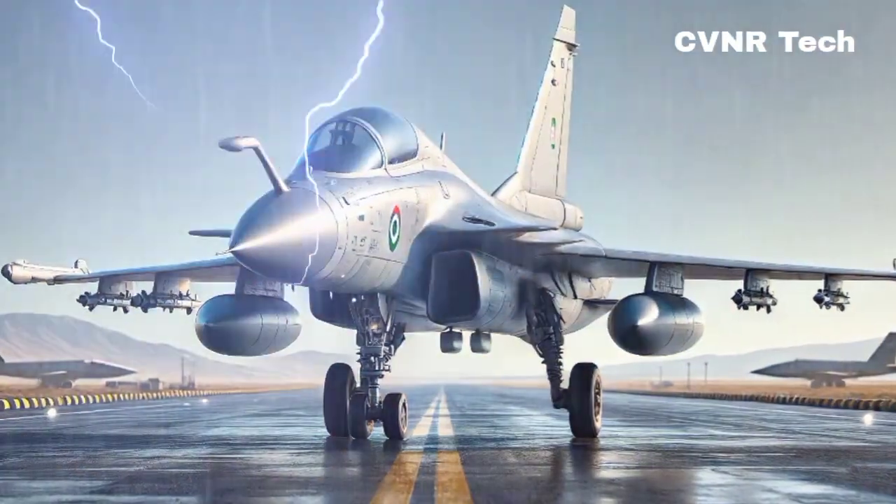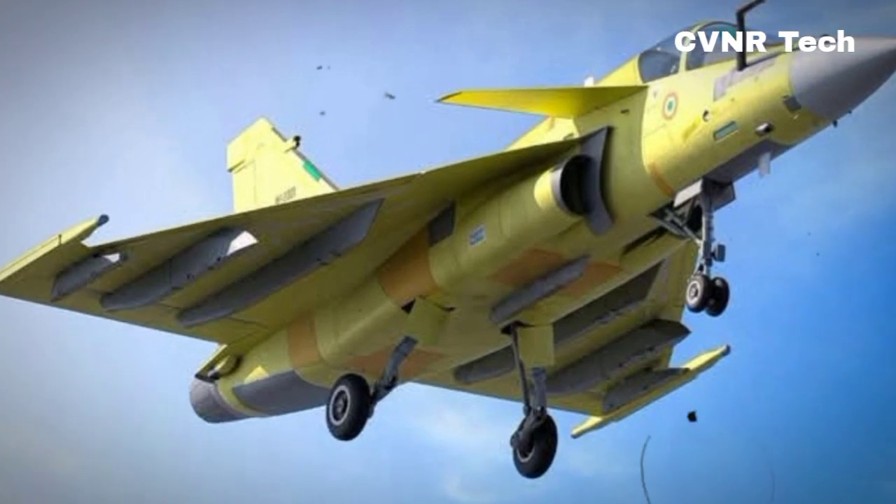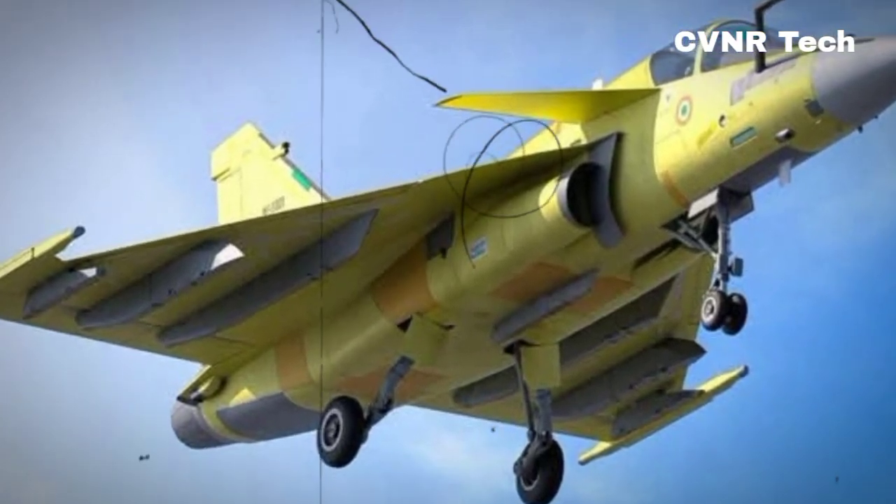And there you have it — the Tejas MK2, a true powerhouse of modern aviation. With its advanced features, increased payload, and superior design, it's set to become a cornerstone of India's defense capabilities.